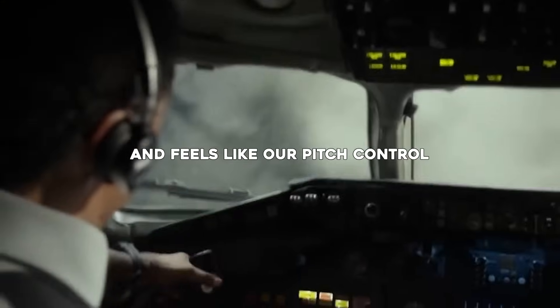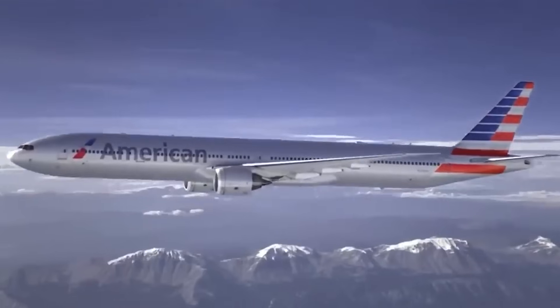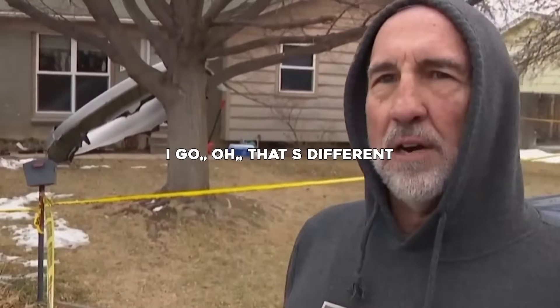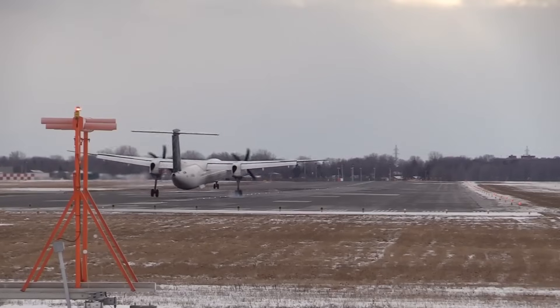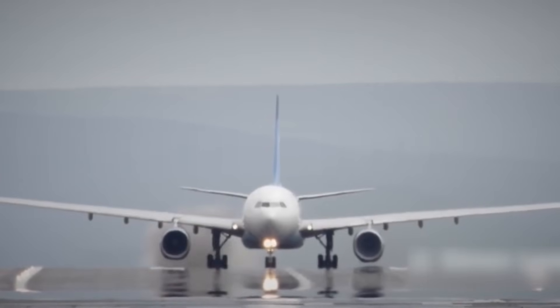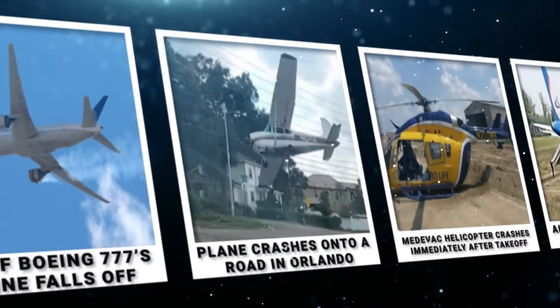We've lost our hydraulics, and it feels like our pitch control. Everyone gets a little bit nervous during takeoff — it's the part of flying that's actually among the most dangerous. I open the door and go, oh, that's the front engine of a plane. A failure during takeoff can have devastating results. Here we bring you 20 plane takeoff failures caught on camera.